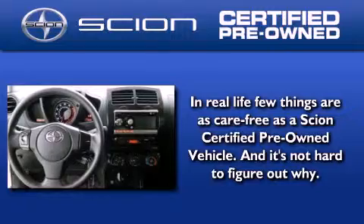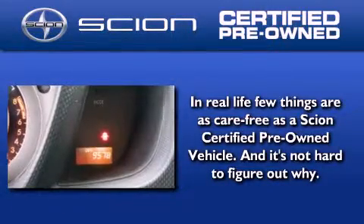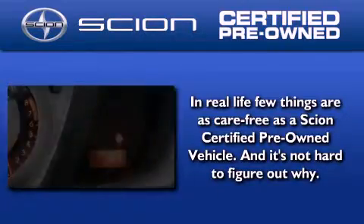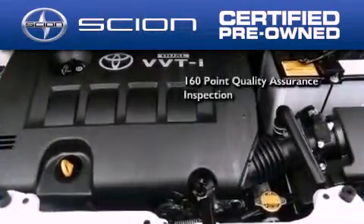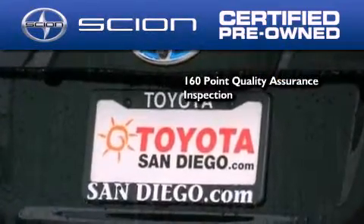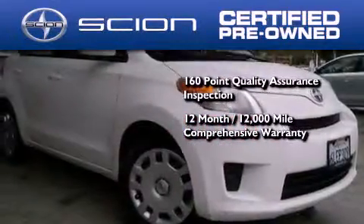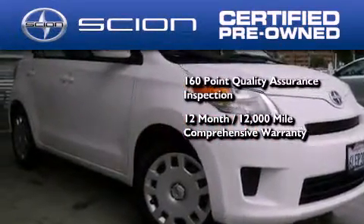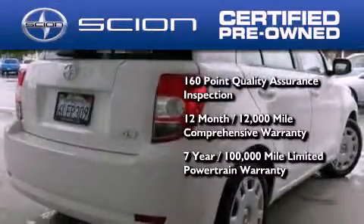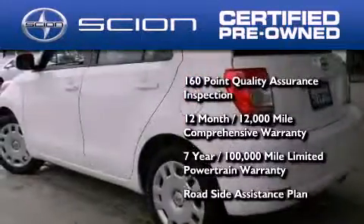With a Scion certified pre-owned vehicle, you can rest easy knowing it has been reconditioned to meet Scion's exacting standards by factory-trained technicians. To be a certified Scion, a vehicle must pass a 160-point quality assurance inspection. It's backed by a 12-month, 12,000-mile limited warranty and a 7-year, 100,000-mile limited powertrain warranty, not to mention a roadside assistance plan throughout the duration of the powertrain warranty.